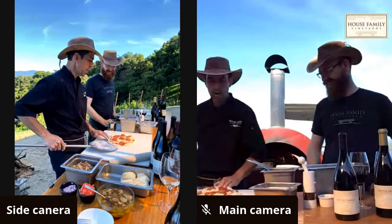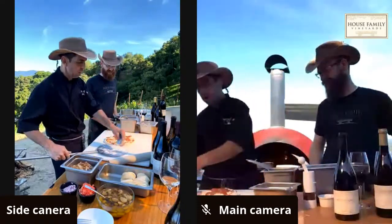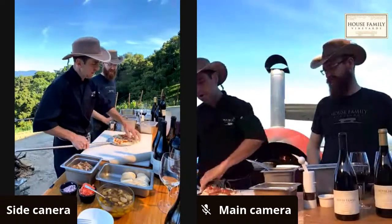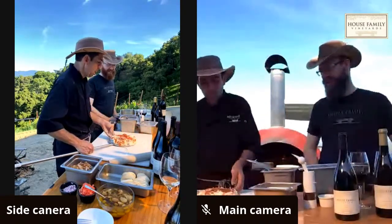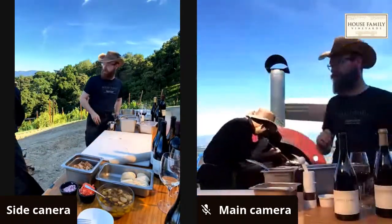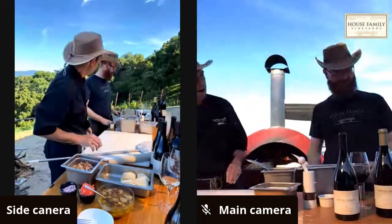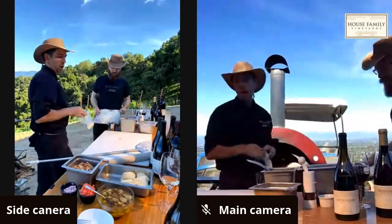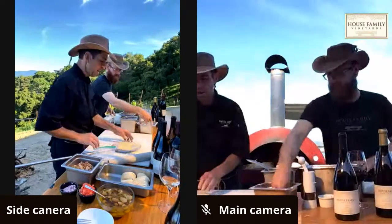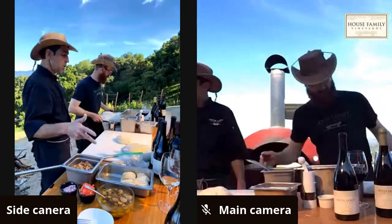The first pizza goes in the oven — it slides off a bit imperfectly, but it'll taste great. He mentions that cornmeal works even better than flour to help pizzas slide off the peel. For the next one he'll try cornmeal. The cheese pizza is essentially the same as the pepperoni, just minus the pepperoni — and he'll stretch this one out by hand.